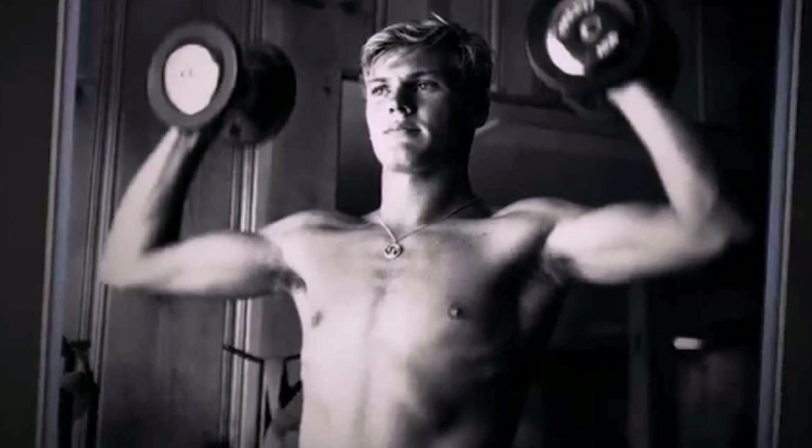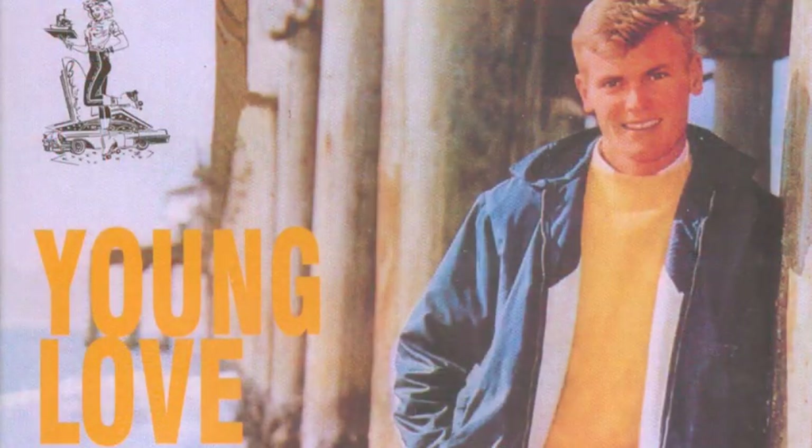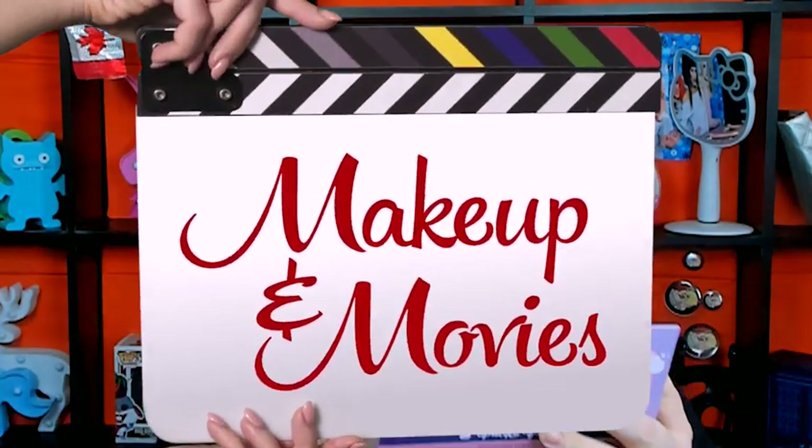Tab Hunter is the male lead and was a huge matinee idol of the 50s and 60s — just stunningly handsome and rugged, all-American. He did a bunch of films and also recorded music; he had a single in 1957 called 'Young Love' that was a huge hit. What's funny is that although he did many movies, the star he has on the Hollywood Walk of Fame is only for music — he doesn't have one for cinema.